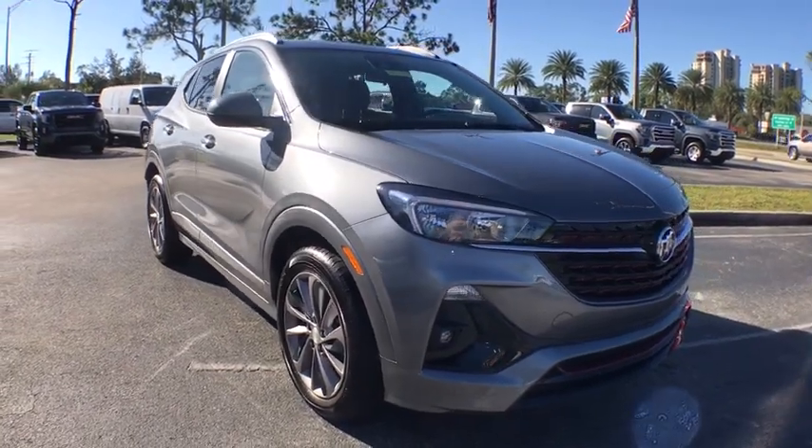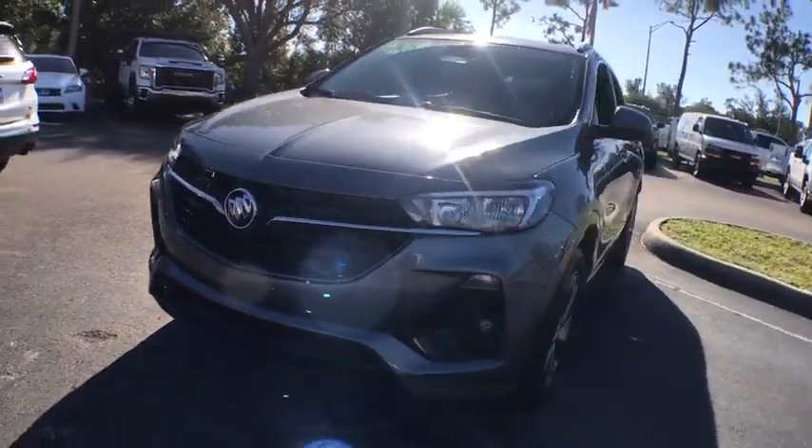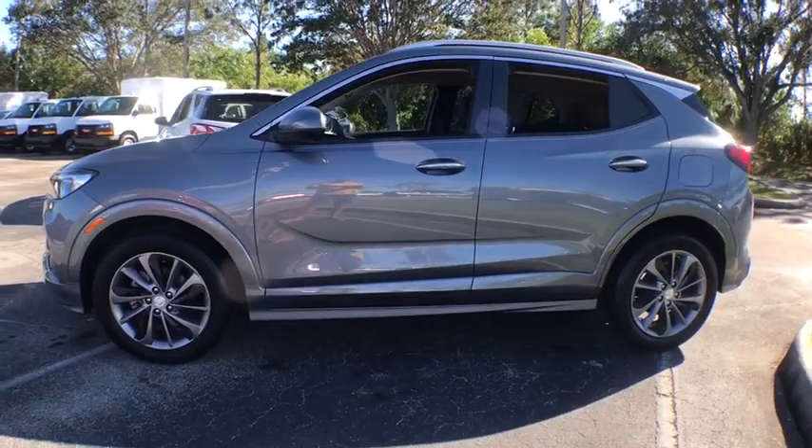Looking for the right vehicle? Check out the 2021 Buick Encore GX. The Buick Encore GX provides plenty of space and functionality with its compact SUV body.